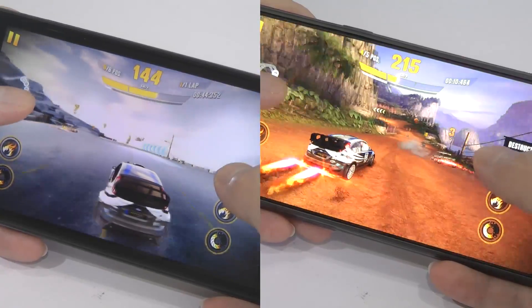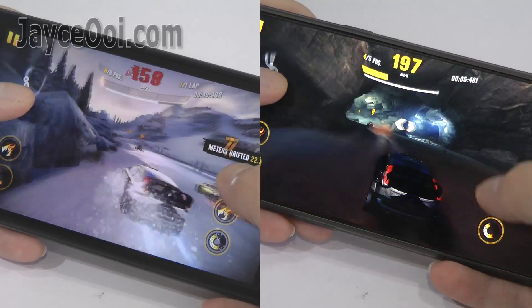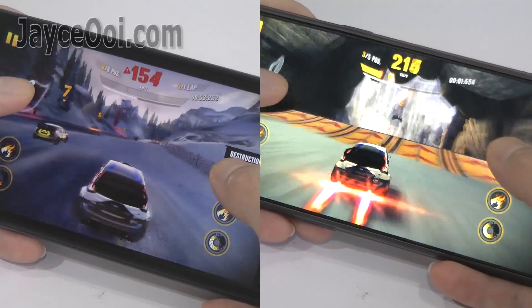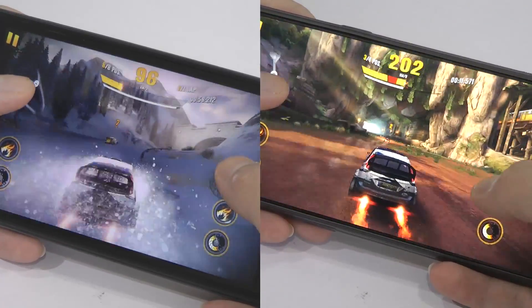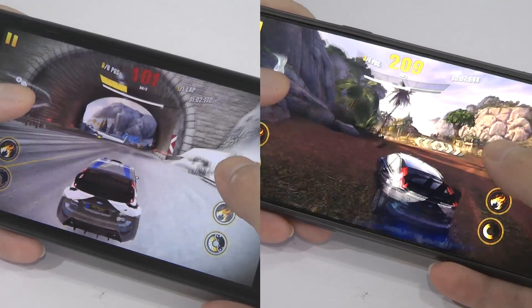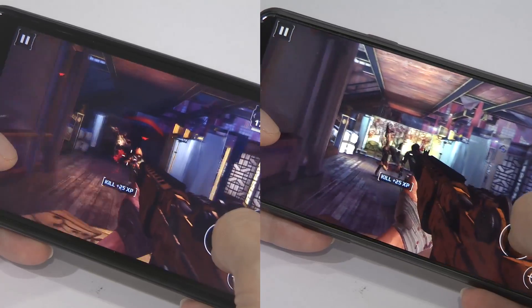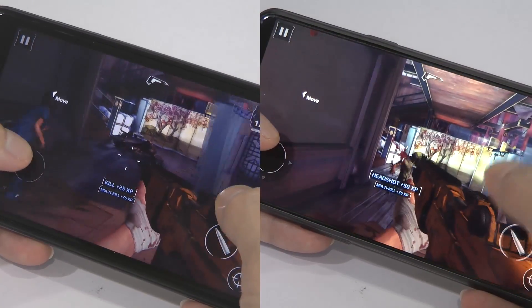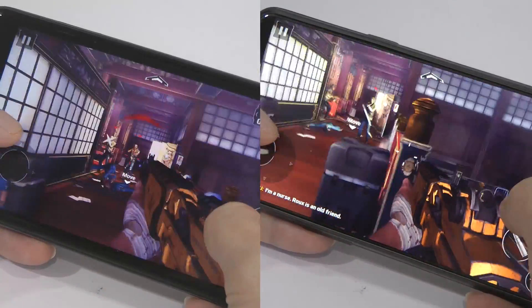I will keep quiet for a moment and let you enjoy the difference between these two chipsets.